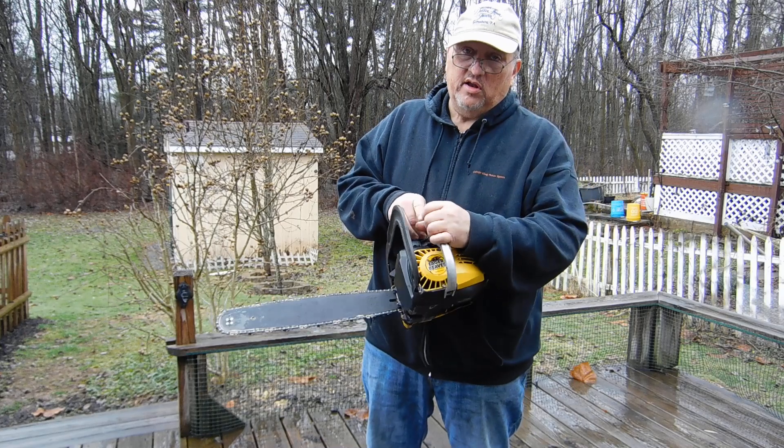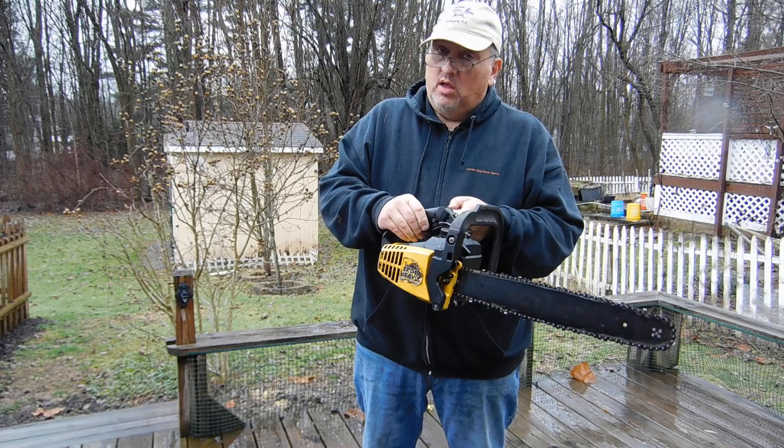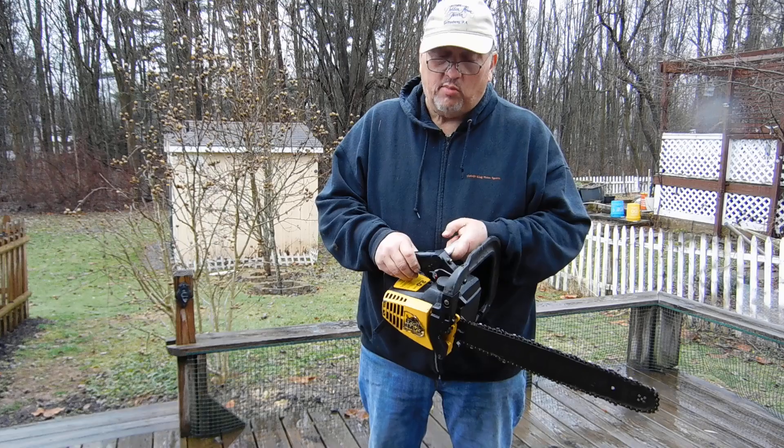This is a very nice vintage McCullough Eager Beaver Chainsaw. It would be a great saw for use around the yard or around the shop — small jobs.